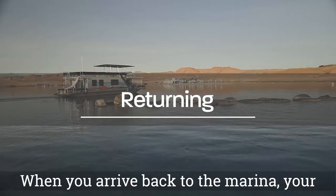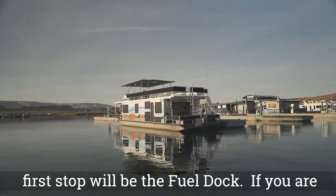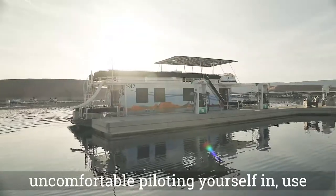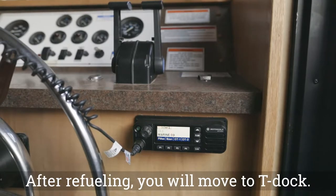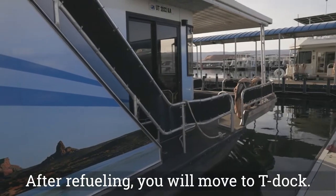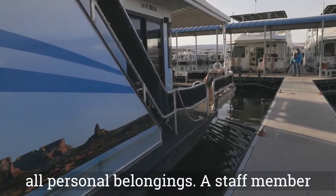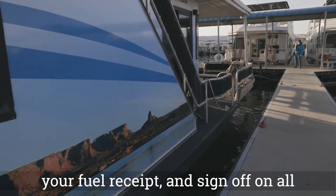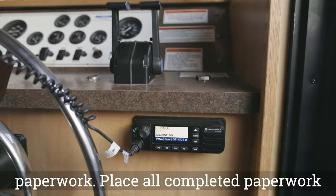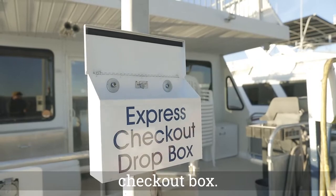When you arrive back to the marina, your first stop will be the fuel dock. If you are uncomfortable piloting yourself in, use Channel 1 on your radio to request a pilot. After refueling, you will move to T-dock. Remove all trash, strip linens, and remove all personal belongings. A staff member will be available to check you in, collect your fuel receipt, and sign off on all paperwork. Place all completed paperwork and your final fuel receipt in the express checkout box.